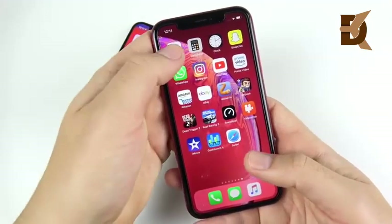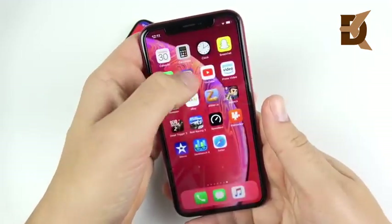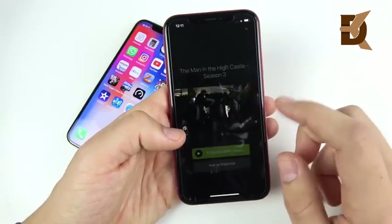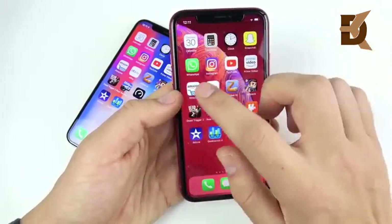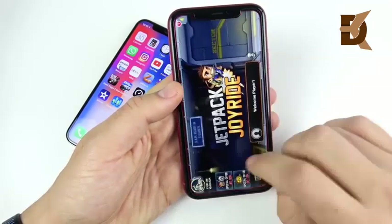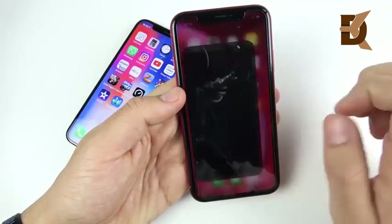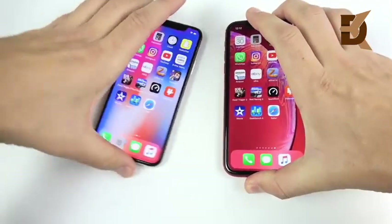Now for the iPhone XR, which also has three gigabytes of RAM. Calendar, Calculator, Clock, Snapchat, WhatsApp — all fine. Instagram shows a reload, a little surprising considering it's an A12. Prime Video stutters slightly — actually that wasn't a stutter, it was an advertisement that popped up. Amazon, eBay, Slither, Jetpack Joyride — fine. Dead Trigger 2 — same as the X. Real Racing, Speed Test, Video Shop — ready. iMovie does the same thing as on the XR. Geekbench and Safari are fine. RAM management is about the same on both — both have three gigabytes of RAM, as expected.